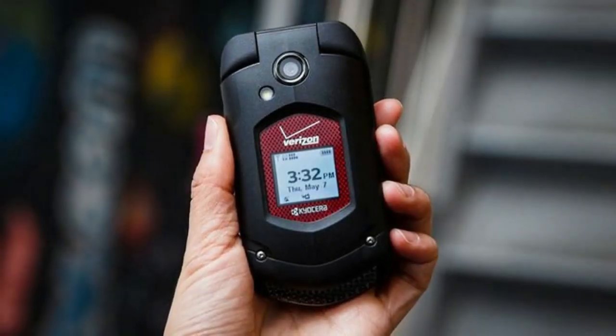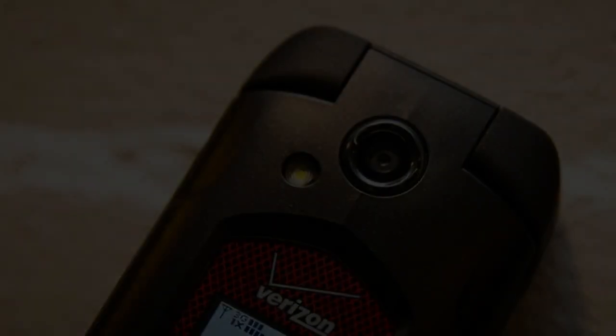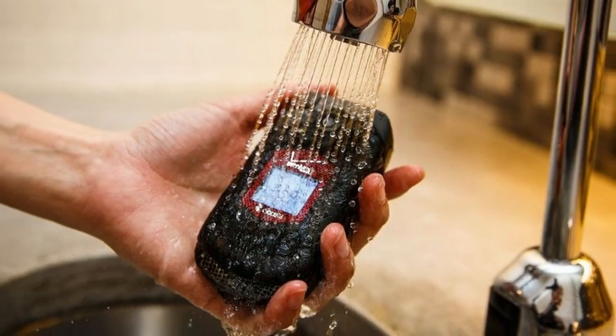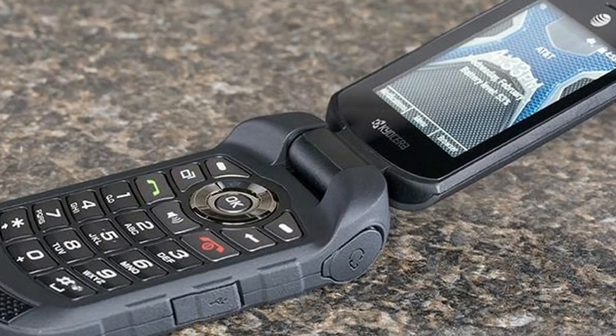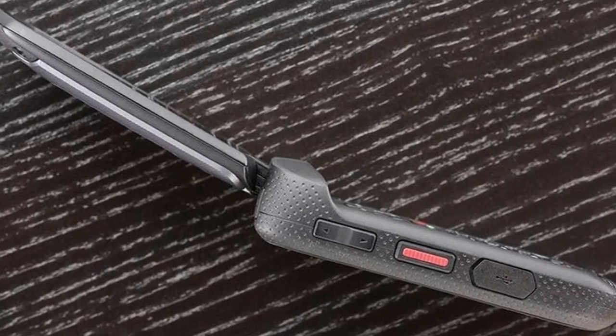The DuraXV LTE is a big, rock-solid black flip phone in a rubberized housing. It's too bulky for most pants, but will easily fit into a coat pocket. On the front, there's a bold 1-inch monochrome OLED display showing time and status information. Flip it open and you get glove-friendly separated keys and a bright 2.6-inch 320x240 LCD. The speakerphone sits at the bottom of the flip.